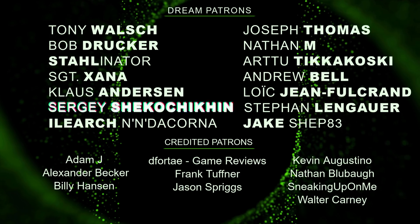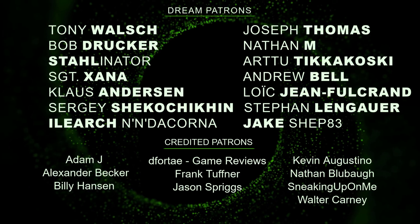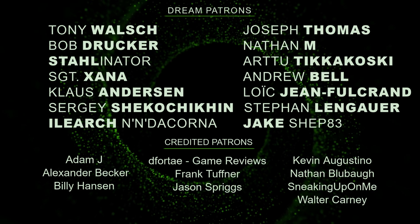Thanks to all my patrons. Creators like me aren't always praised here on the internet, but at least I have your fantastic support. Thank you very much.